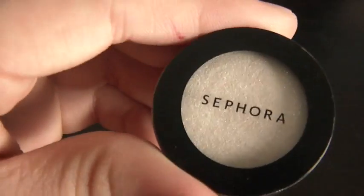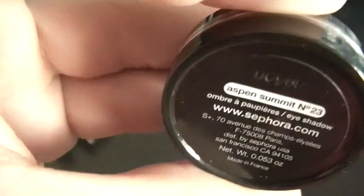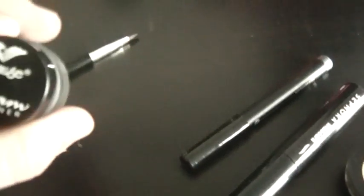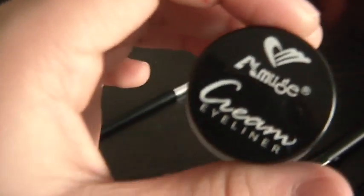Then I went to Sephora, and I have the Beauty Insider card, so they gave me this kit with cute little free things — it was free. I got this sparkly white in the color Aspen Summit, a mascara, and an eyeliner in the same kit. I also got this cream gel eyeliner because I want to try it out.